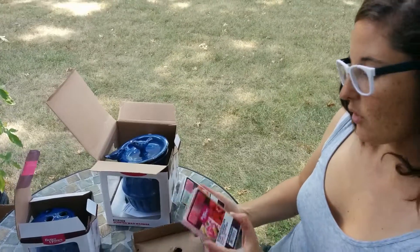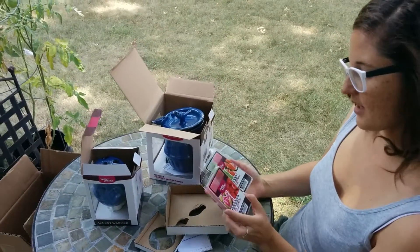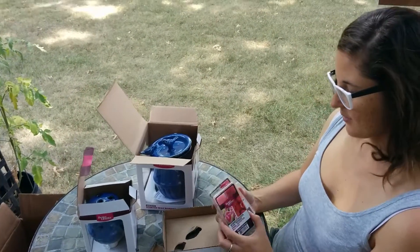I'd like to mention Better Homes and Gardens — I've been really liking their quality. They've been releasing a lot of really pretty stuff for the bathroom and for your home, so I'm excited to use these.